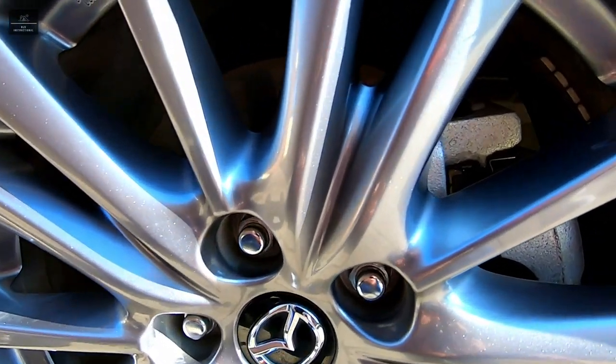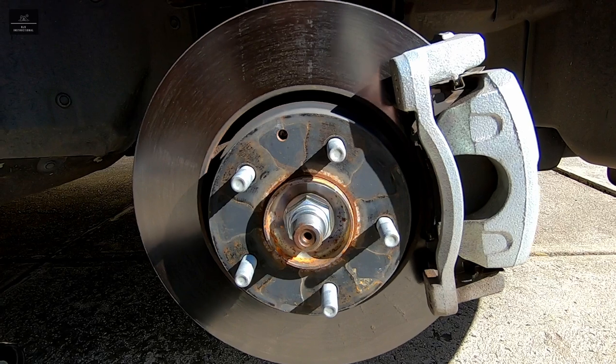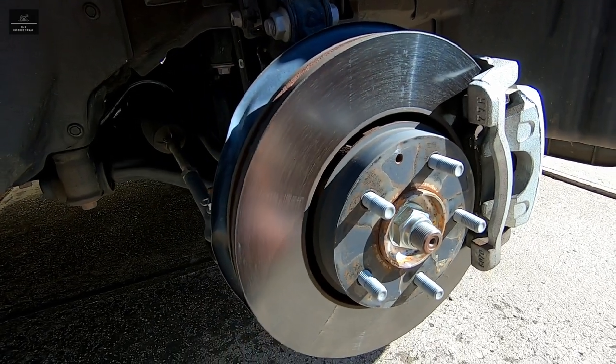Also, if possible, check the brakes. It may be difficult to inspect the brake pads on some vehicles, but see if you can get a good visual on the disc rotors. Check for any scoring, rust, heat stress, and so forth.